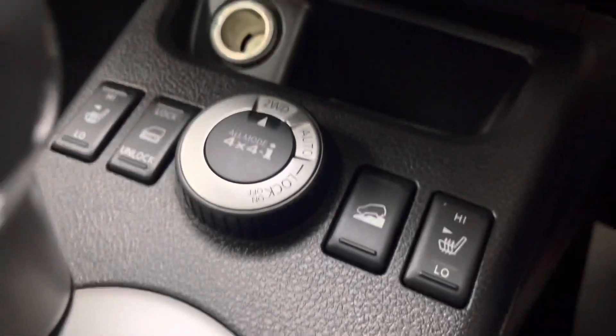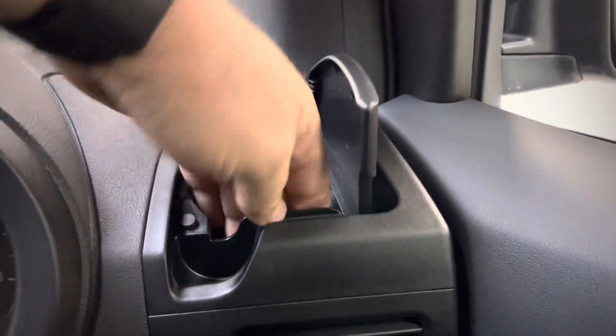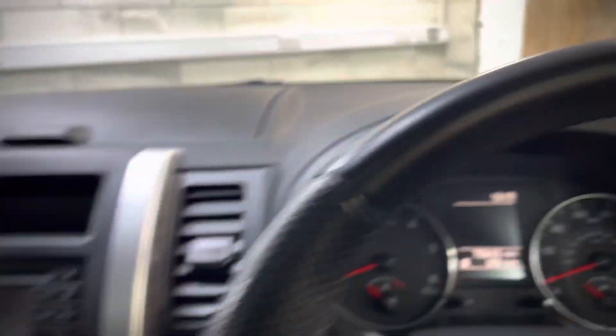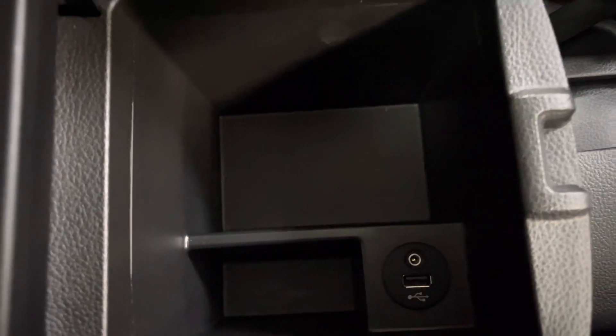The all-mode 4x4i, heated seats, mini center with the 360 cam. The big glass roof, loads of storage everywhere in the X-Trail - even the cup holders and the dashboard center console, just everywhere. This one's also got USB and auxiliary input, as you can see.